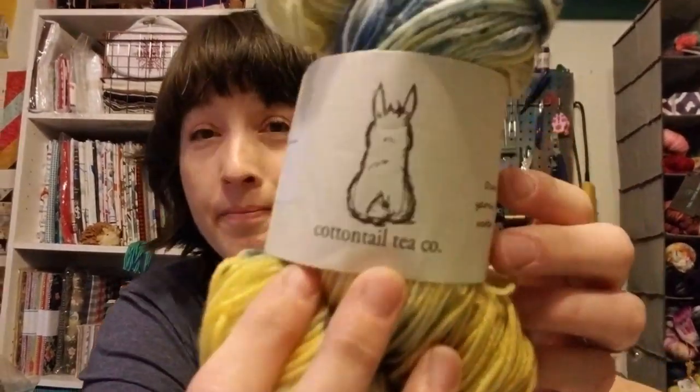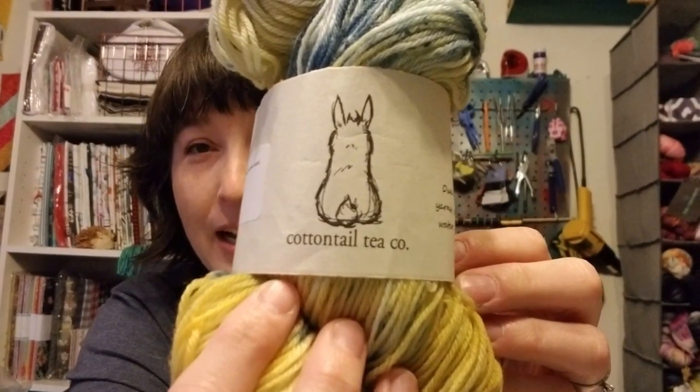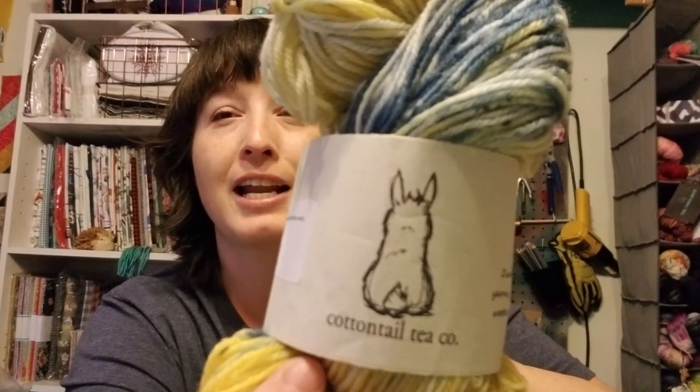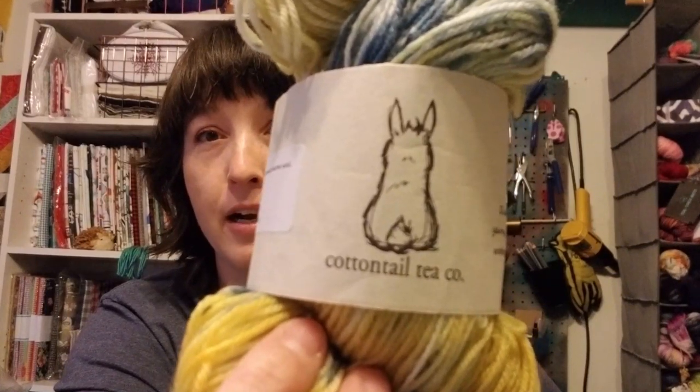The last one in the yarn haul is this — it's a hand-dyed skein from a little shop in Georgia I found on Etsy while looking at de-stashes. It's called Cottontail Tea Company. For the longest time I thought their logo was a Scotty dog, but it's actually the back of a bunny rabbit — Cottontail, duh. I think the shop is in northern Georgia.